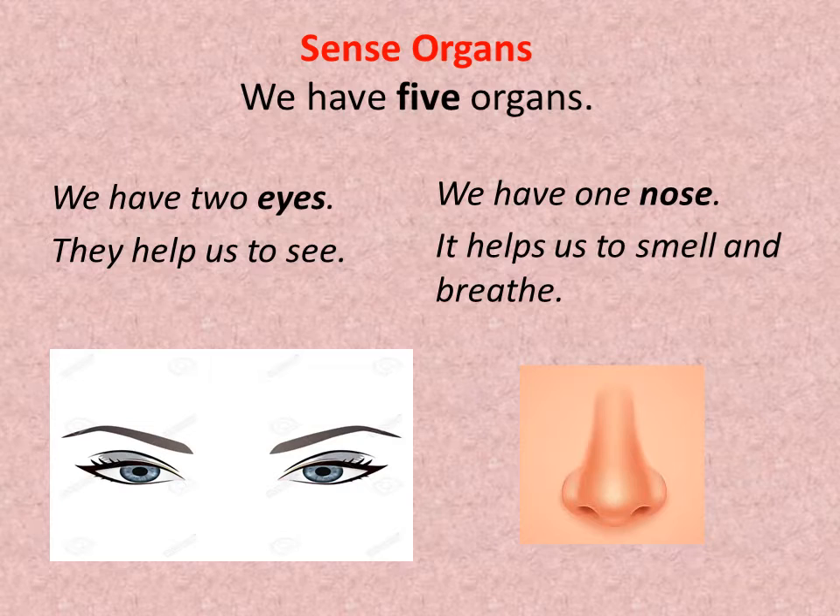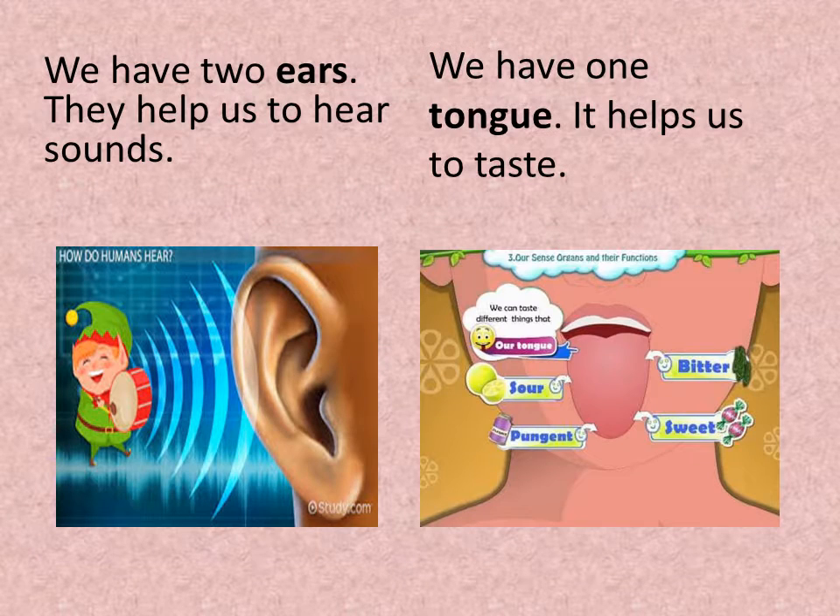We have 5 sense organs. We have 2 eyes — they help us to see. We have 1 nose — it helps us to smell and breathe. We have 2 ears — they help us to hear sounds. We have 1 tongue — it helps us to taste.